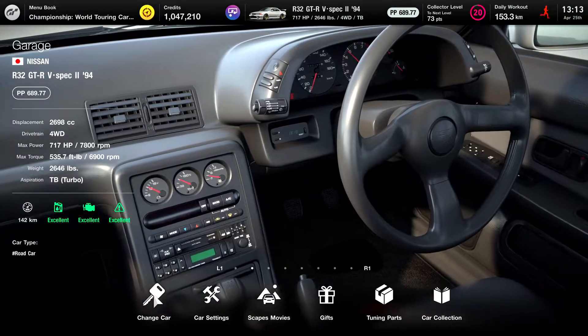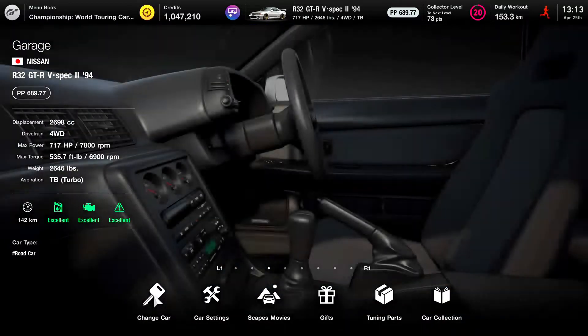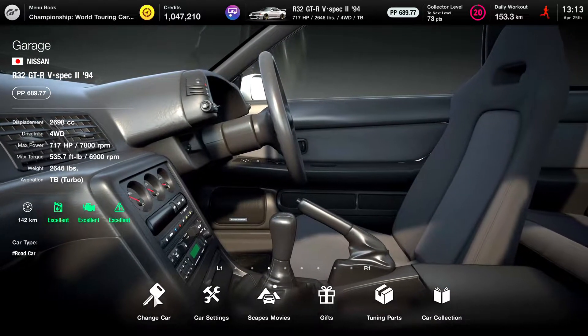Today, I'm going to share what cars you shouldn't buy in Gran Turismo 7. I will even show you the list of these cars as well.